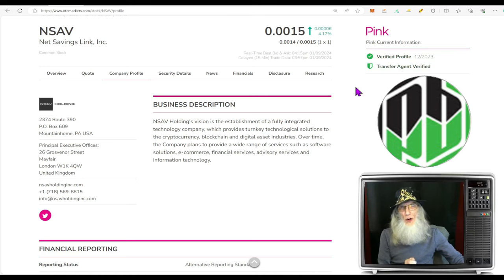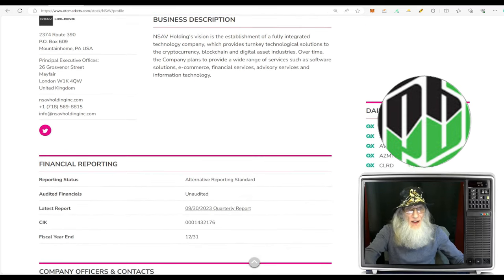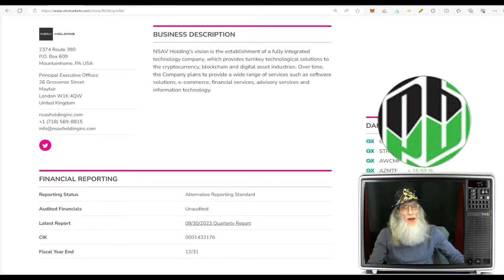She was up just over 4% today. She is on the pink tier of the OTC, she's current, and she's got those two green ticks I'm always telling you to look for, especially with the pink — this is validated information. So this is really the best you're going to get looking at a pink. NSAV is a fully integrated technology company which provides turnkey technological solutions to the cryptocurrency, blockchain, and digital asset industries.